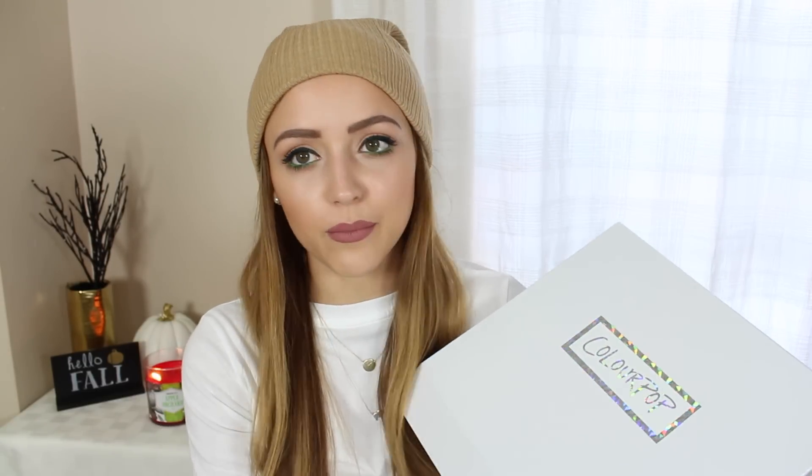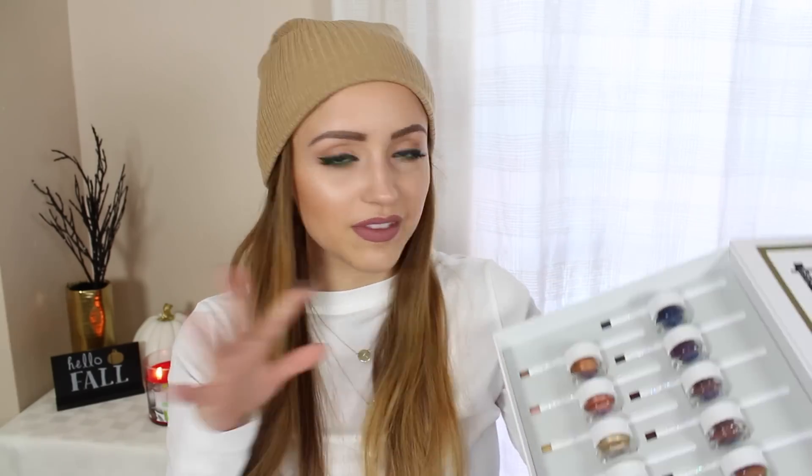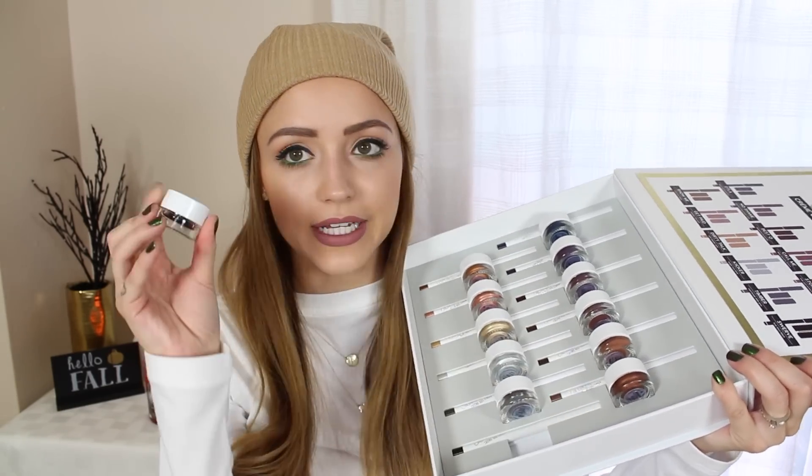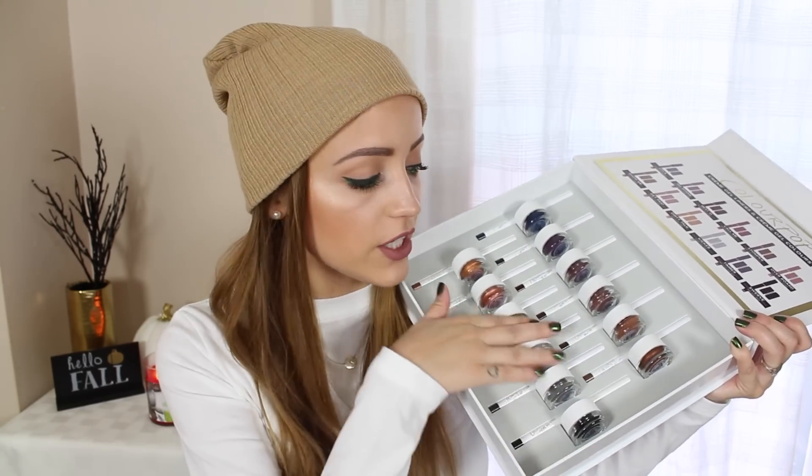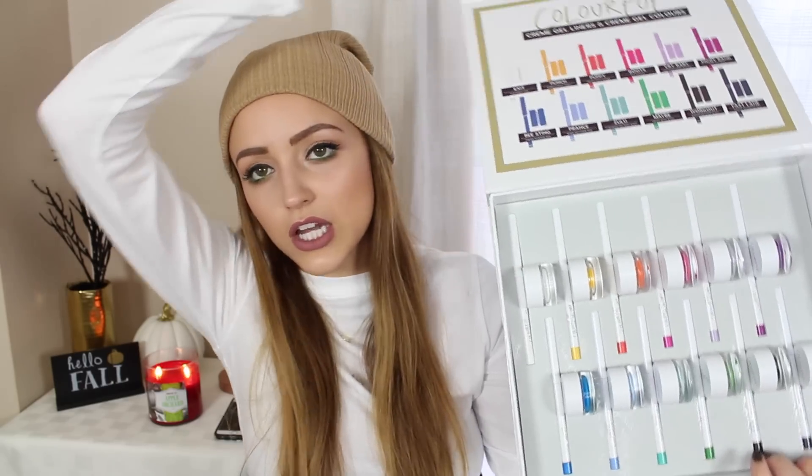Today's video is going to be a swatch video on these new bad boys right here. Basically, this kind of shocked everyone, but ColourPop came out with cream gel eyeliners — like cream pot gel eyeliners — and matching eyeliner pencils, so each color has a matching pencil. They came out with 24 of them. Those were the more neutral shades and these are the colorful ones: 24 new pencil liners and gel pot liners, which was crazy. I had no idea they were even coming out with this, and it was so highly requested when I posted a picture yesterday that I had to film it.